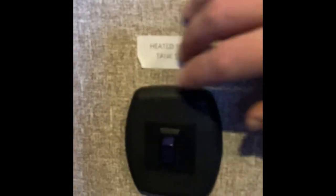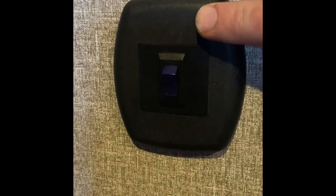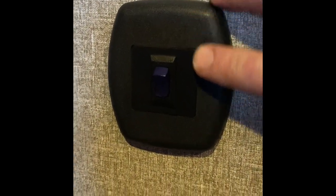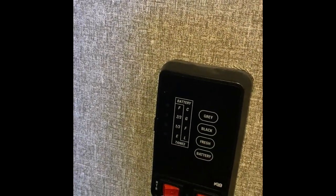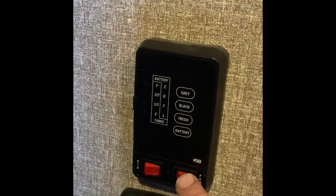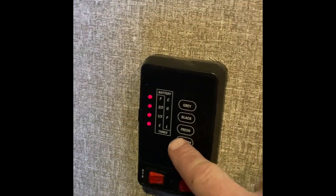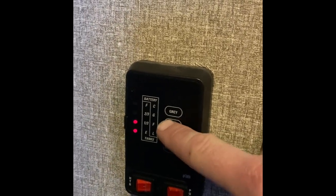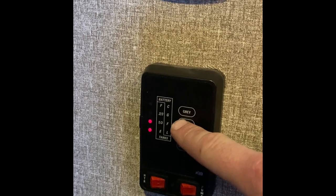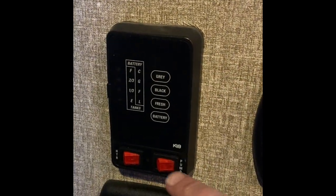This is a heated holding tank switch — it heats the tanks if you wanted to go camping in near-zero weather. This is the water heater switch — electric. This is the pump. The display shows battery power, fresh water tank — empty — black water tank, and gray water tank — everything should be empty. The black water reading says one-third full but that's not accurate.